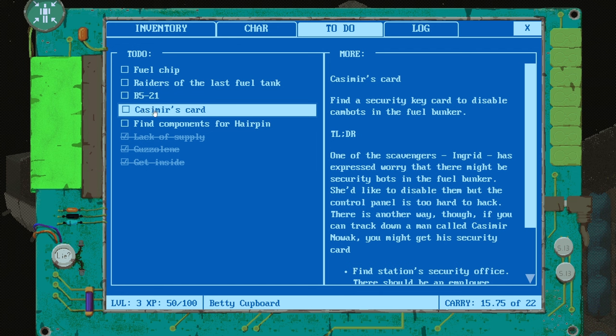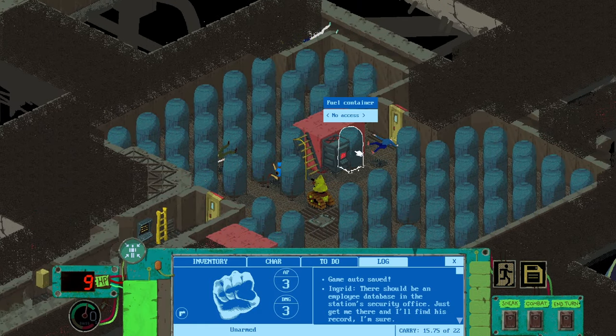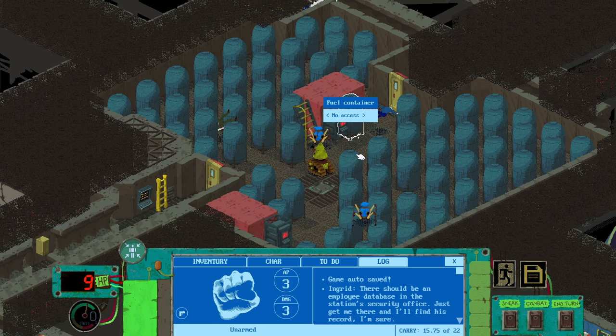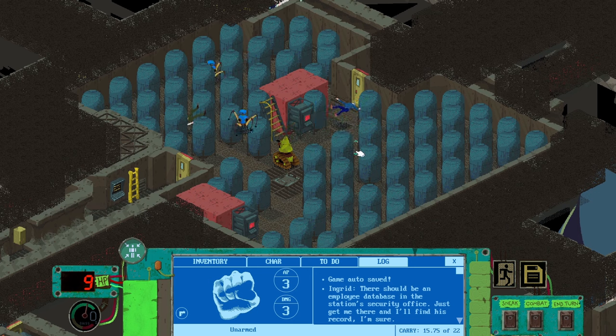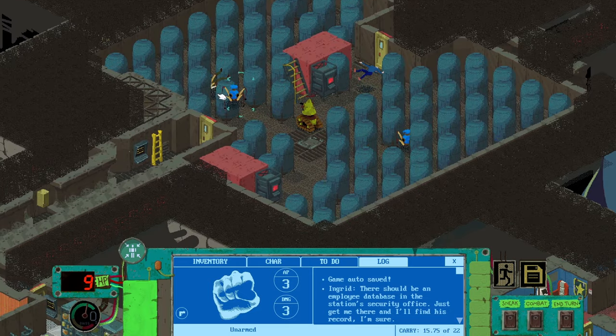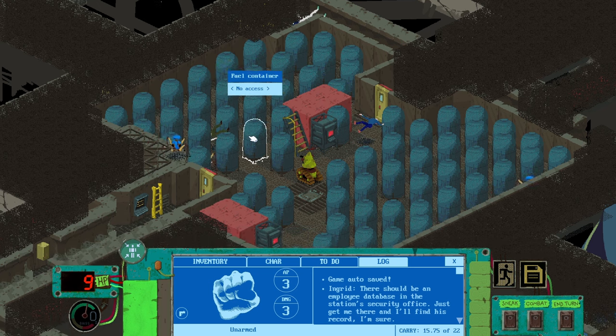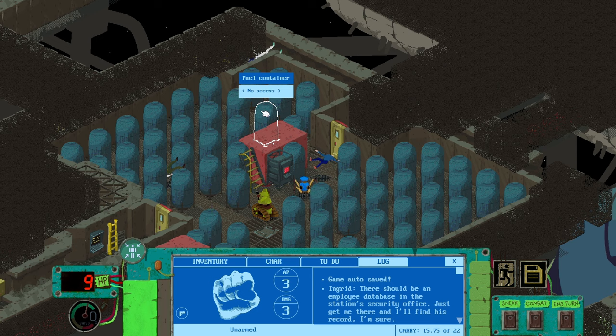That's the mission Ingrid gave us — Kazimir's card. Find a security key card to disable cam bots in the fuel bunker. Which is a little bit weird, Ingrid, because we went there together and skipped into the fuel bunker merrily hand in hand, took fuel from it, and the robots were okay — they definitely didn't kill us. One robot got a little bit grumpy, but it calmed down. Maybe the issue is that the bots are okay with us but not okay with the rest of the scavengers. So Ingrid needs this card to switch off the bots properly so the scavengers can come in and get the fuel they need. And they're welcome to the rest of the fuel — we've got what we need.